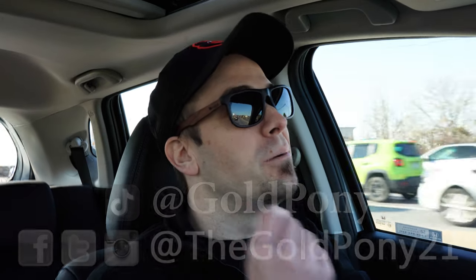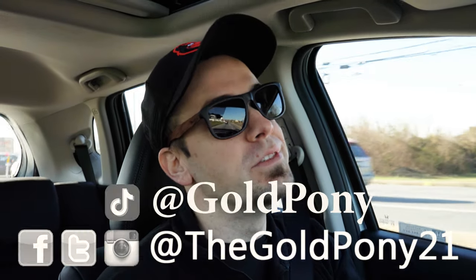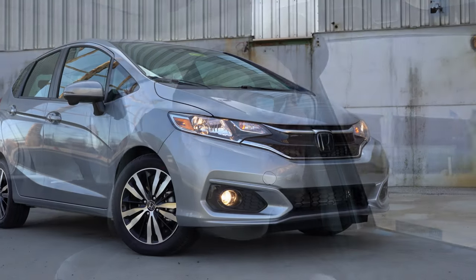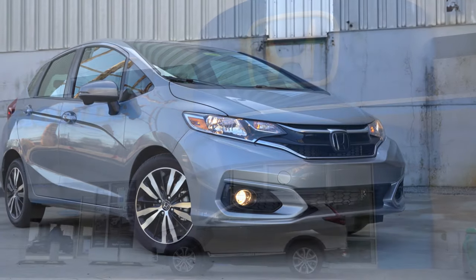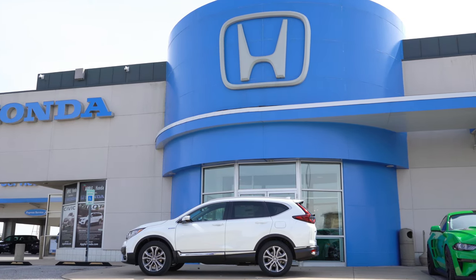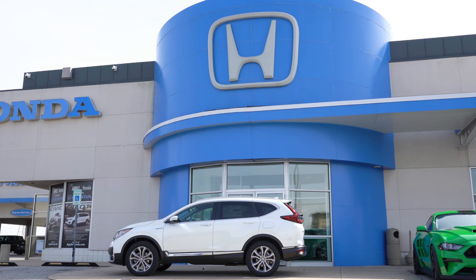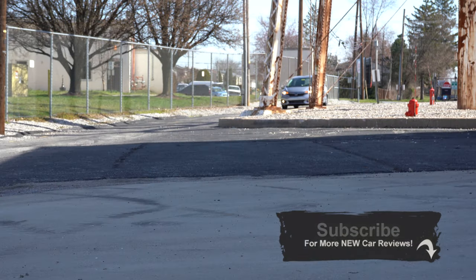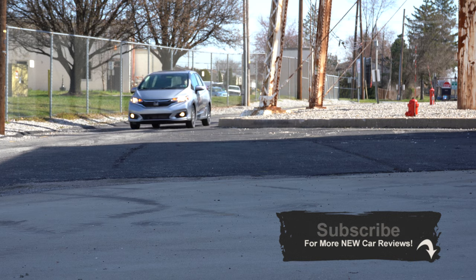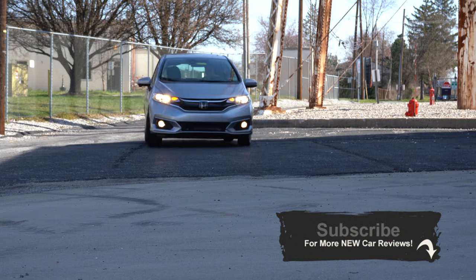What is up, you guys, welcome back to another video! I am Gold Pony — I do car, truck, and SUV reviews on YouTube. Today we are in the new 2020 Honda Fit, courtesy of Apple Honda in York, PA. For more information on inventory, please feel free to check out the link in the description below. I am in this one today because I've actually reviewed the Fit the past couple of years and I always enjoy it — it's a fun little car.